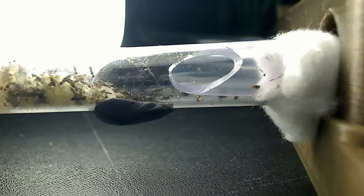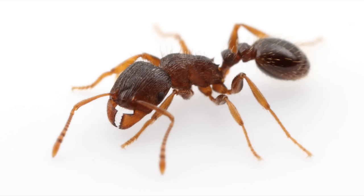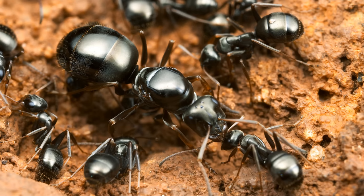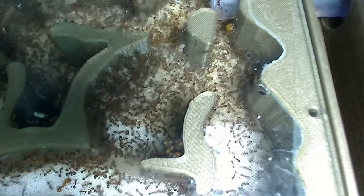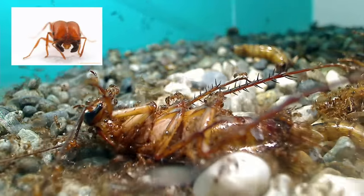Every place has its own proverbial red ants and black ants. In North America and Europe, for instance, red ants usually refer to Myrmica, Tetramorium, or Solenopsis ants, while black ants usually mean Formica or Lasius ants. In this episode of the Ants Canada Ant Channel, I wanted to introduce what many people in the tropics refer to as red ants and black ants — one happens to be the hardest ant species I've ever kept as pets, while the other is the easiest. I'm talking about red tropical fire ants and black crazy ants.